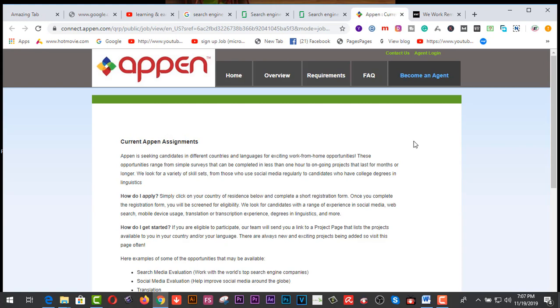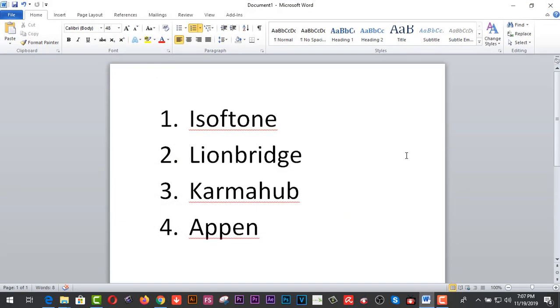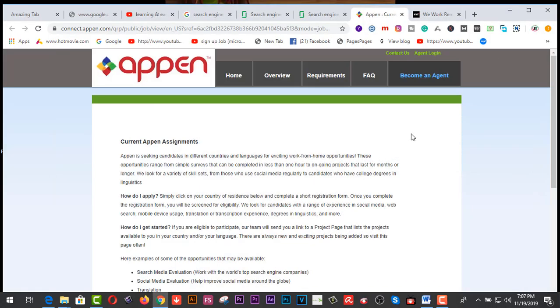Finally, I strongly recommend you to search for your job on these four strongest platforms: iSoftStone, LionBridge, KarmaHub, and Appen.com, to ensure your extra cash after the month.